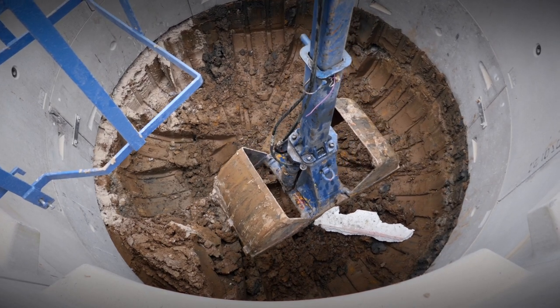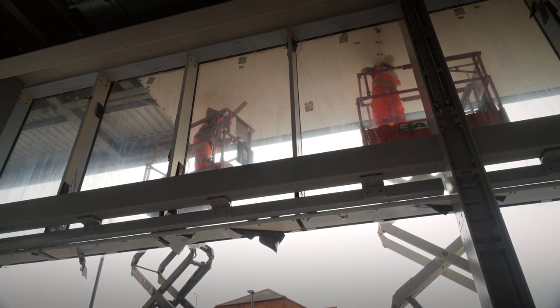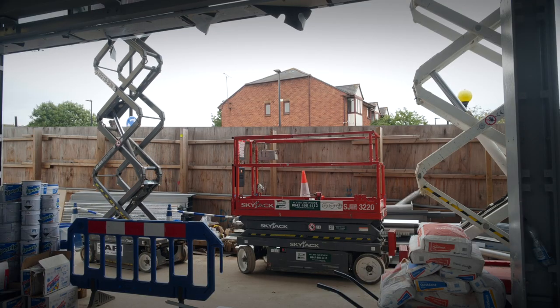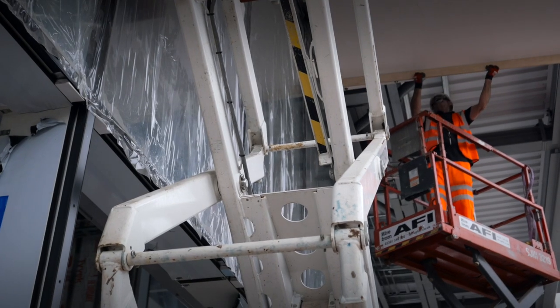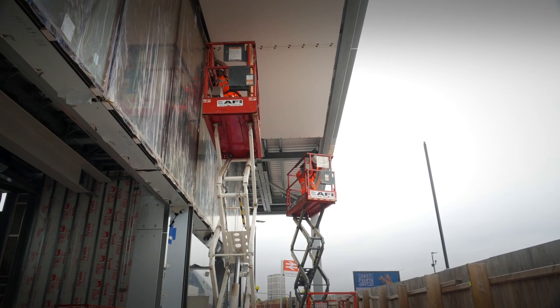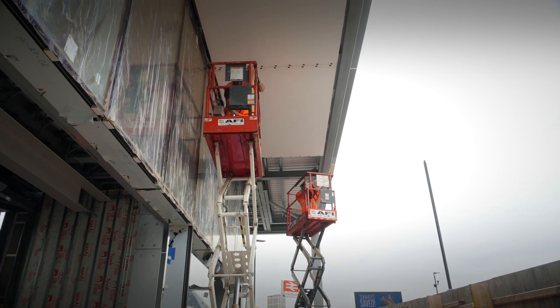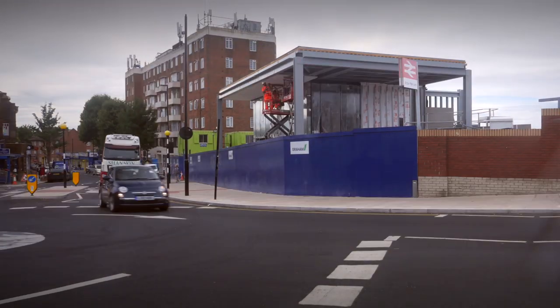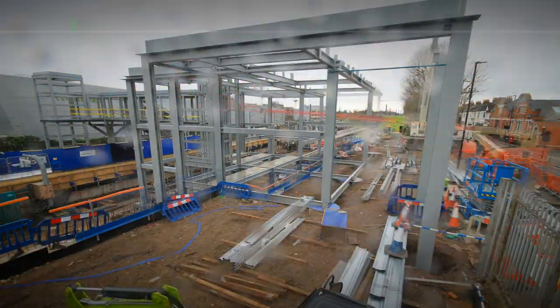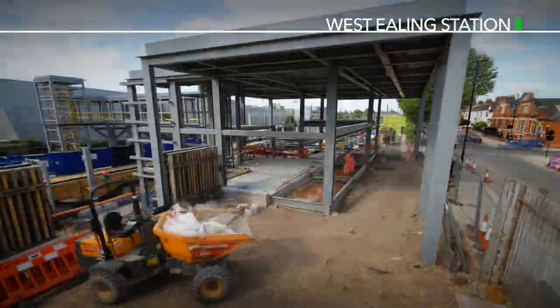We are currently installing the internal walls and have the seamless soffit being installed to the canopy on the southern elevation of the station building. When I turned up here in 2019, Acton and West Ealing were just holes in the ground, and since being here they've progressed to the glass structures we're seeing on site now.